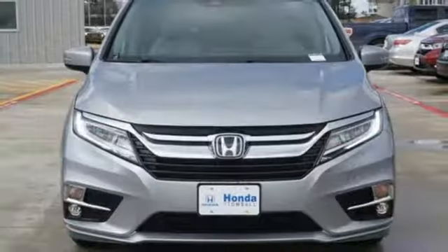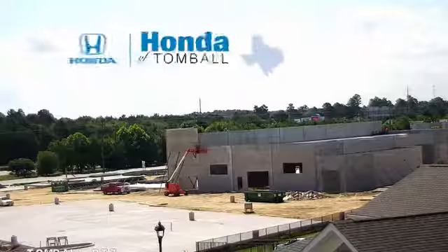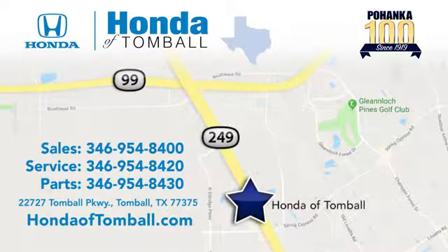Honda has a world-renowned reputation for reliability. See it for yourself when you take it for a test drive. Come see us at the brand new Honda of Tomball, where we have friendly, certified sales consultants. Our dealership is easy to find with convenient access off the Tomball Parkway in Tomball, Texas.